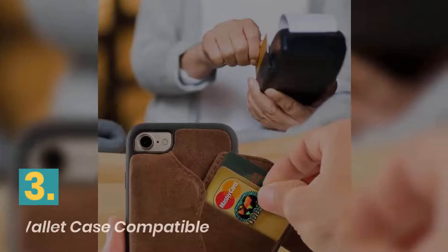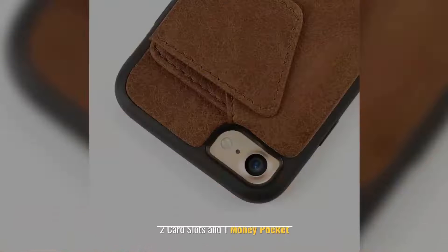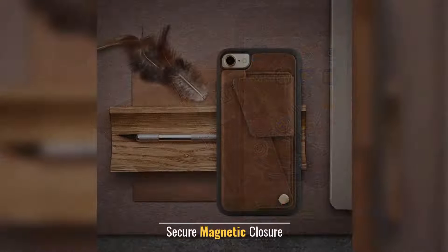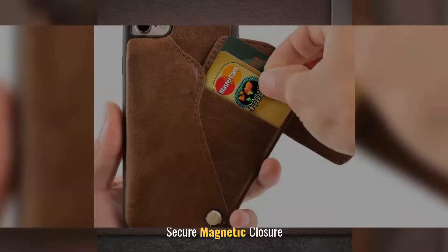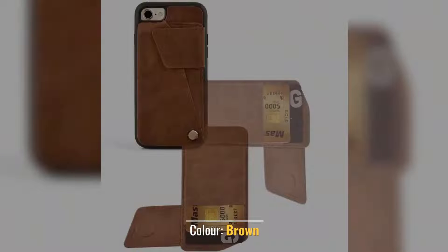Number 3: ZVEdeng Wallet Case Compatible. Two card slots and one money pocket. 180-degree rotation card holder. Secure magnetic closure. Made from PU leather. Color: brown.